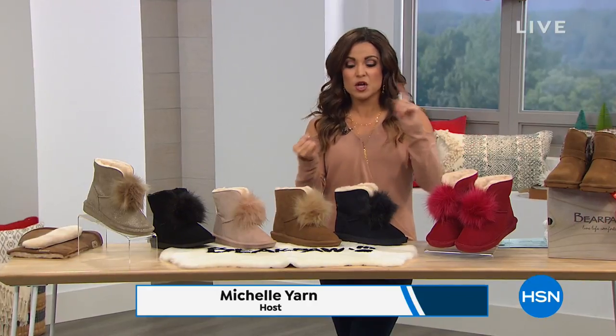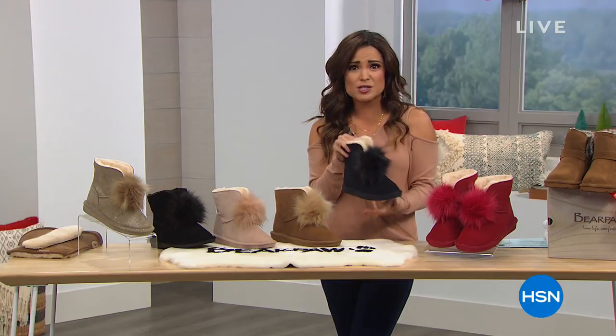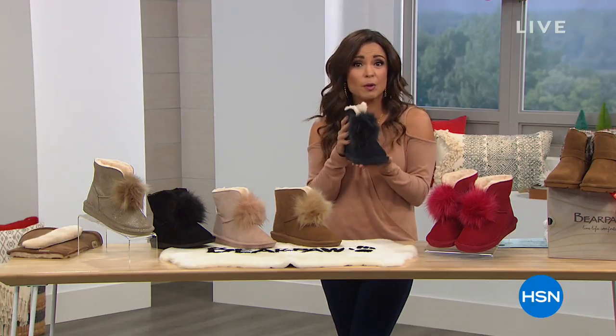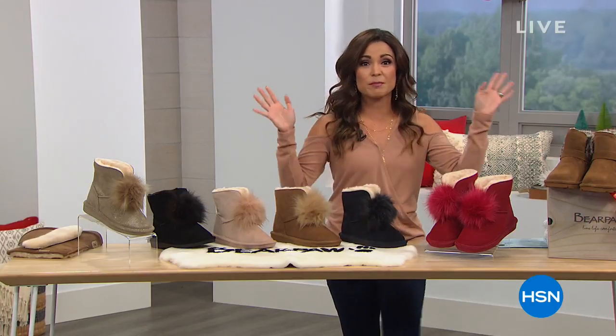Bear Paw is all about practicality — warmth, dry feet, being nice and cozy in the wintertime, but also being absolutely adorable and having protection — NeverWet protection from things like snow and puddles and mud.